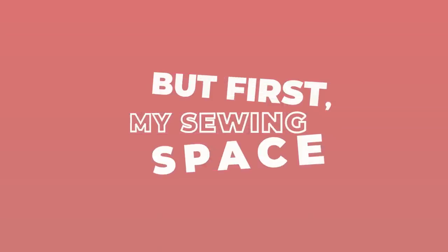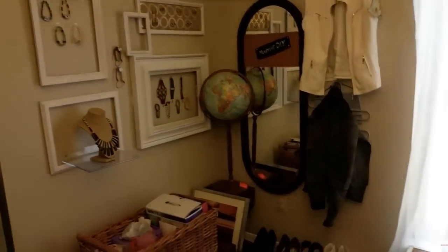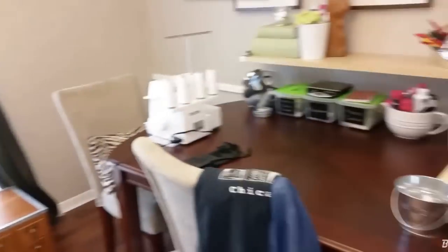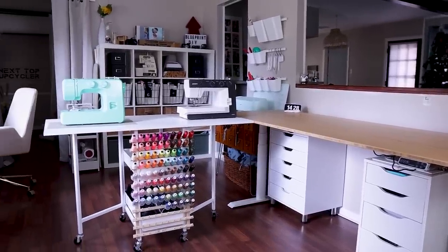This is my sewing space — it's actually a formal living room that I turned into a sewing space. I first took over the formal dining room; we only used it once for Thanksgiving. That back area behind me is now the recording space — I'll show you that in another video. But this space right here was the formal living room and now all the sewing goes on in here.